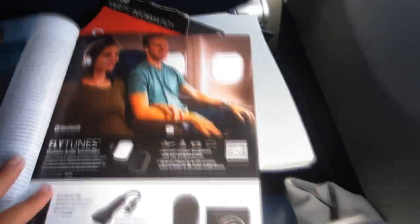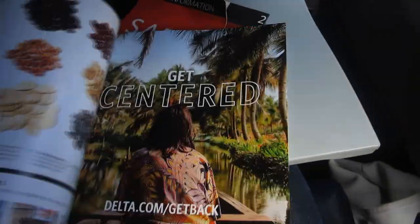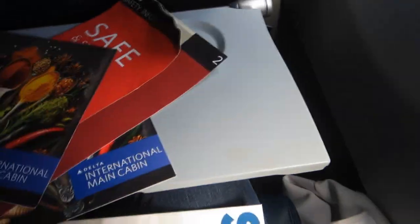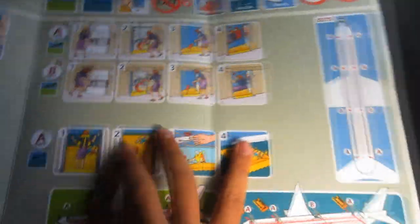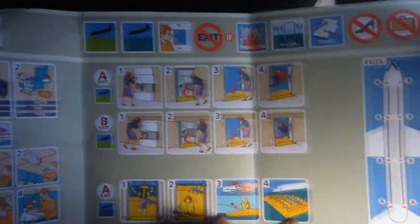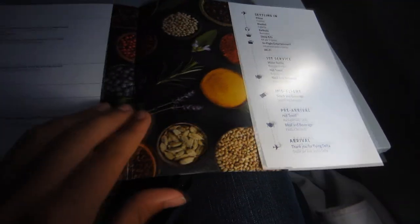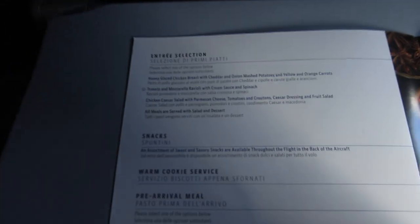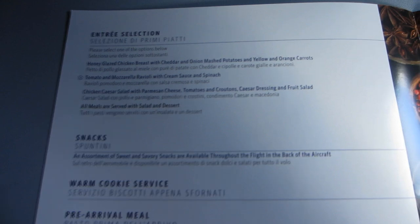Let's have a review of what is inside the seat pocket. I really appreciate that Delta offers a menu also in economy plus. The lunch options were chicken, pasta, or chicken Caesar salad.